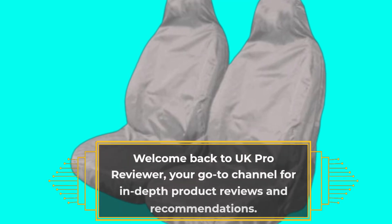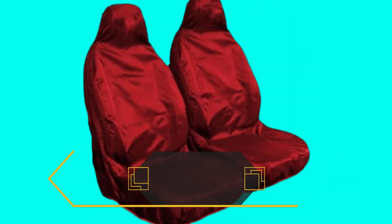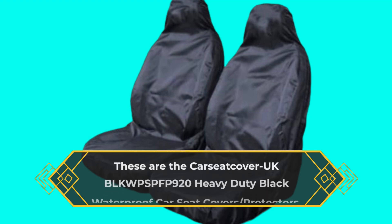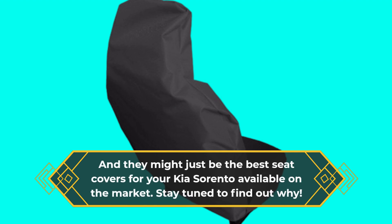Welcome back to UK Pro Reviewer, your go-to channel for in-depth product reviews and recommendations. Today, we have a fantastic product to showcase that's perfect for Kia Sorento owners. These are the Car Seat Cover UK BLK WPS PFP 920 Heavy Duty Black Waterproof Car Seat Covers Protectors, and they might just be the best seat covers for your Kia Sorento available on the market. Stay tuned to find out why.